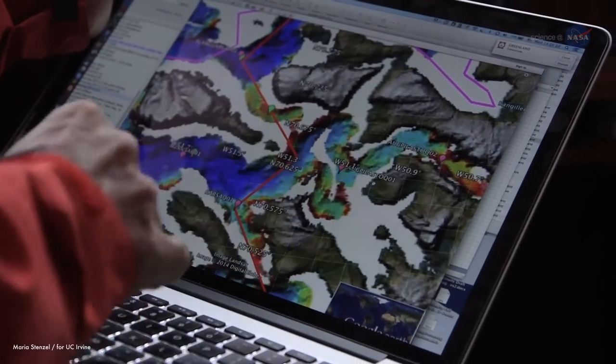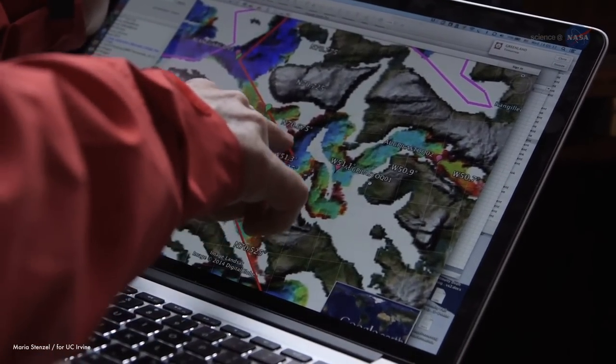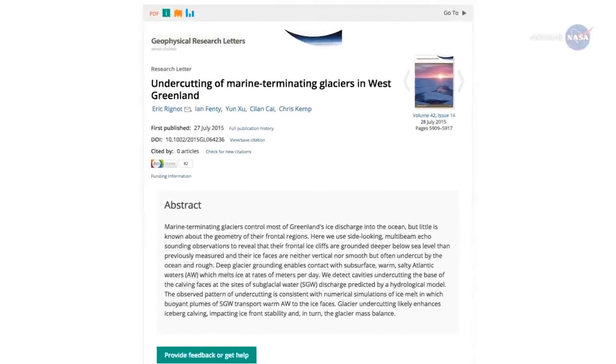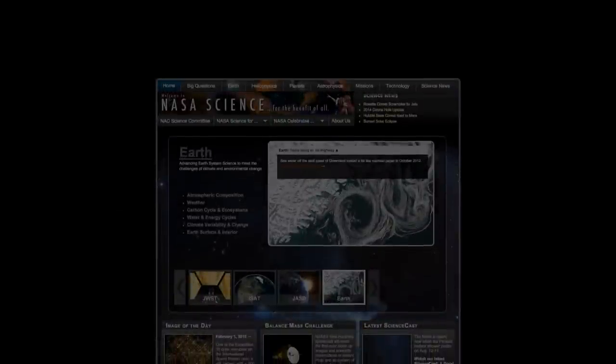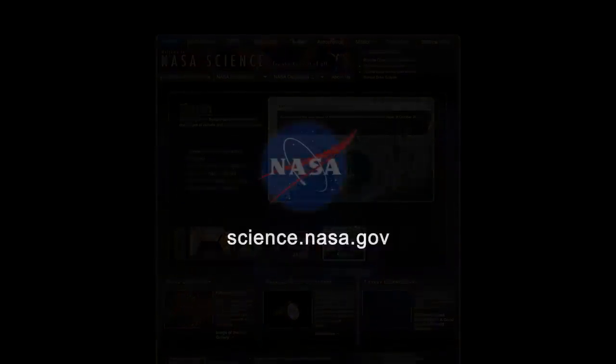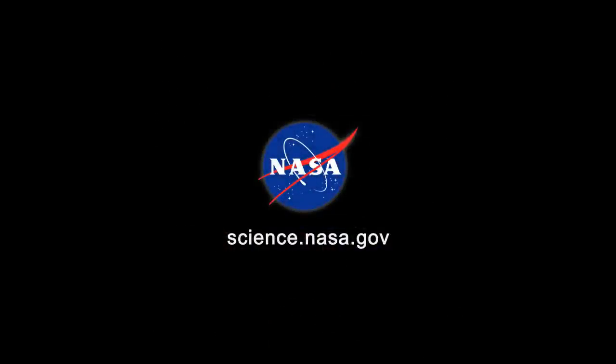It will help modelers make better projections of Greenland ice sheet melt in the future. Renaud's results have been accepted for publication in the journal Geophysical Research Letters and are now available online. Stay tuned for updates from science.nasa.gov.